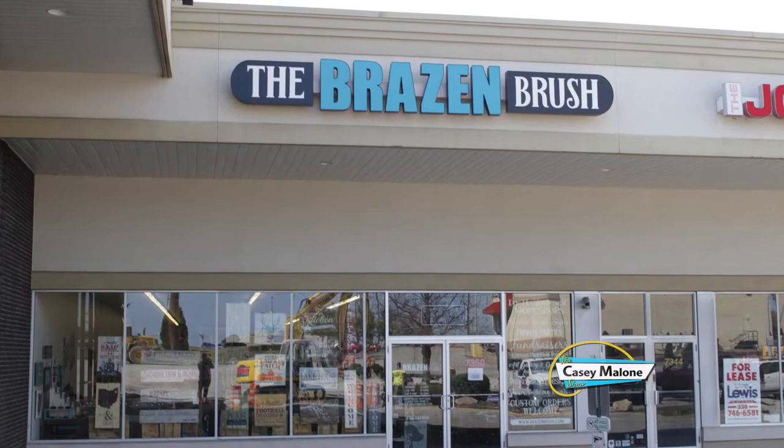You are going to love this place. It is the Brazen Brush here in Boardman. The owners are Matt and Cheryl Fichter and this is basically customizable art. When I look at all your samples and all the things you do, how did you come up with this idea?